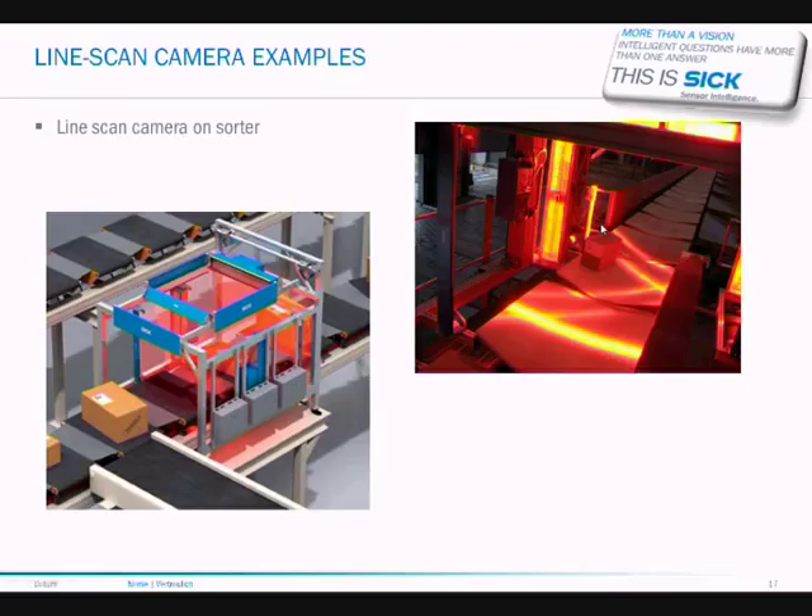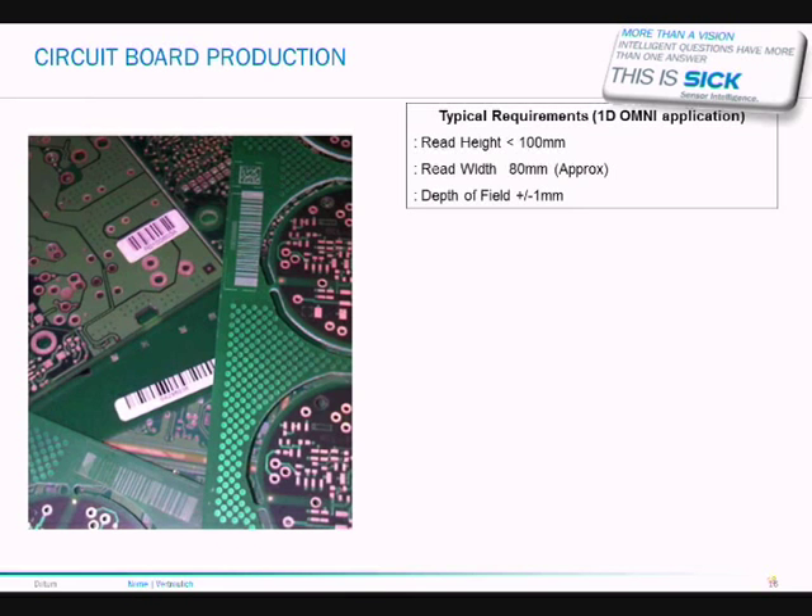Here are some line scan camera examples. You can see an actual photograph showing the amount of illumination — quite bright. Most companies looking for the best performance and lowest number of no-reads choose line scan cameras for reading on sorters where barcodes could easily get damaged. You also have the advantage of telecoding, OCR, and reading both 2D and 1D codes. If a 1D code is badly printed or truncated — meaning a lower aspect ratio — it can still be reliably read.